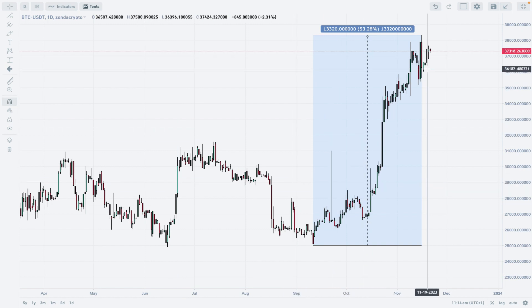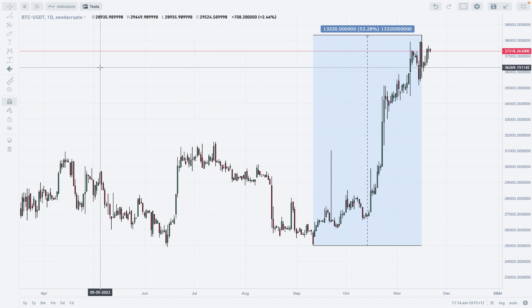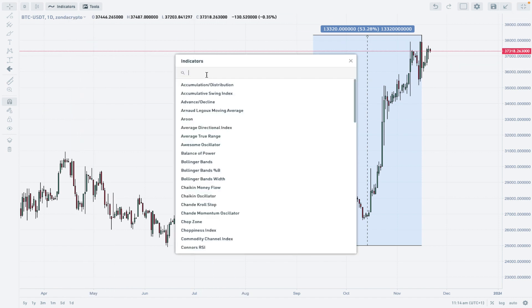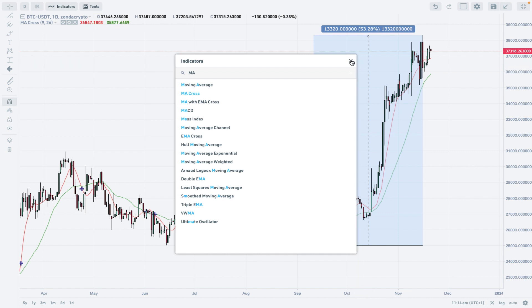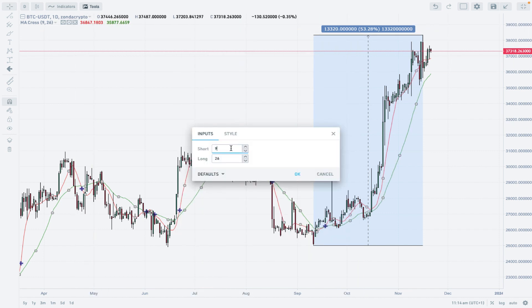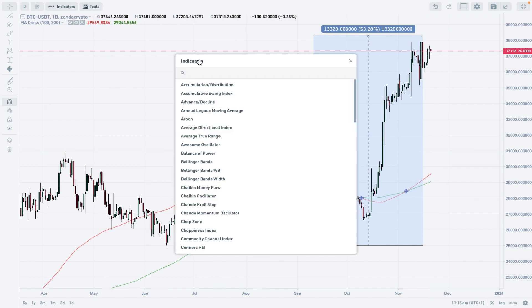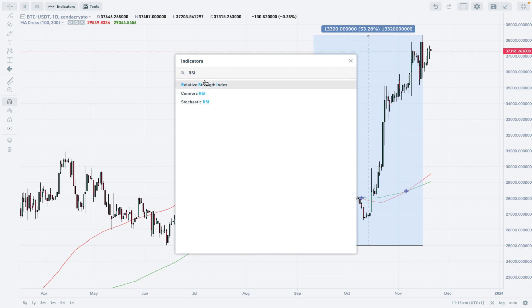If we put our favorite indicators on the chart — which is of course the moving average — we just need to change it to the 100 and 200 moving averages as long-term moving averages. We have a bullish cross to the upside: the 100-period is crossing the 200-period moving average, which is a bullish indicator.